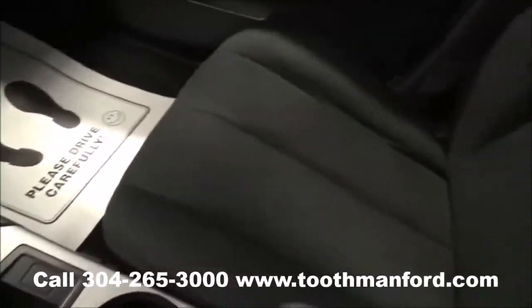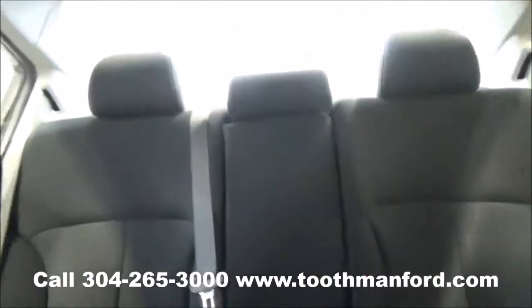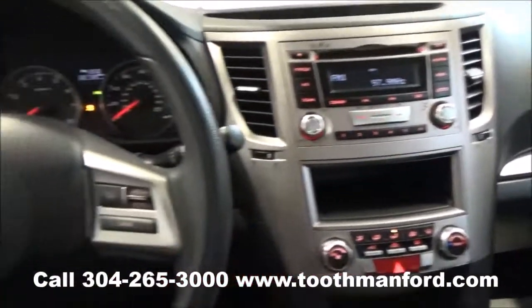To see the Subaru or to test drive it, visit us at ToothmanFord.com or call 304-265-3000. Remember, cars cost less in Grafton. And we'll prove it.